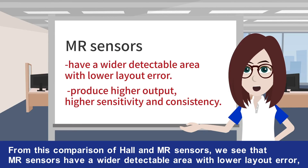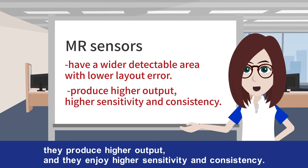From this comparison of Hall and MR sensors, we see that MR sensors have a wider detectable area with lower layout error, they produce higher output, and they enjoy higher sensitivity and consistency.